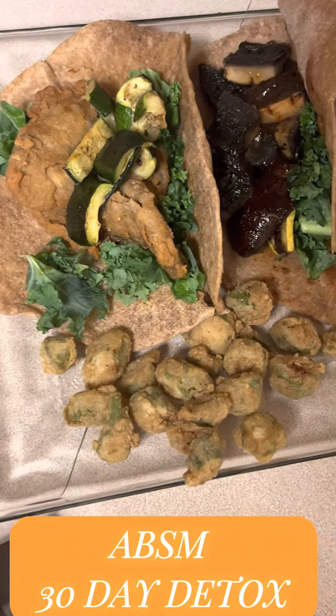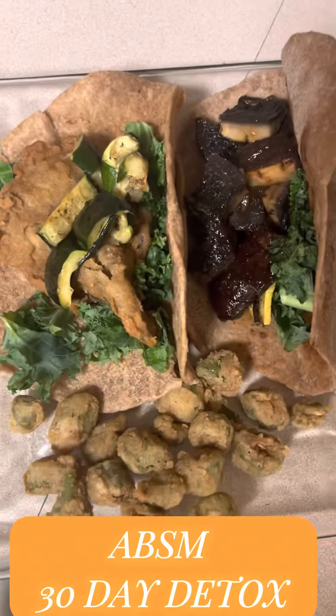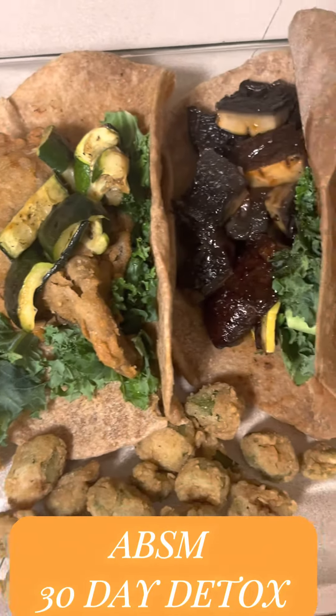We had some fried okra that we layered in chickpea flour and quinoa flour. We usually mix up a wet and a dry batter of those two flours and add in some water.